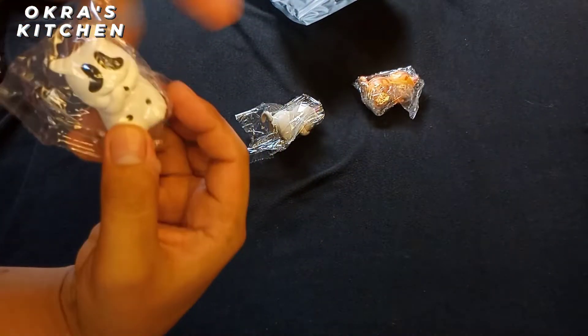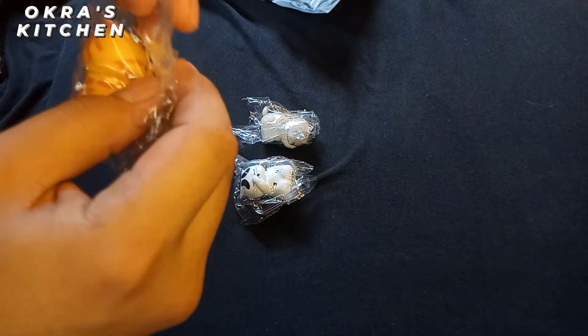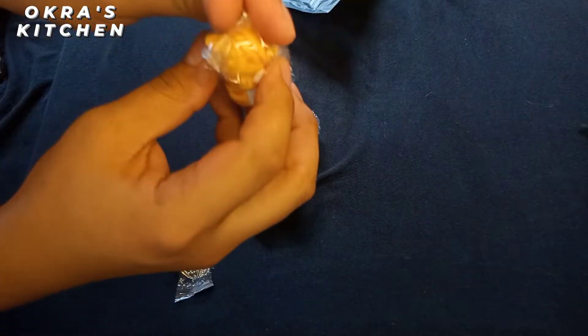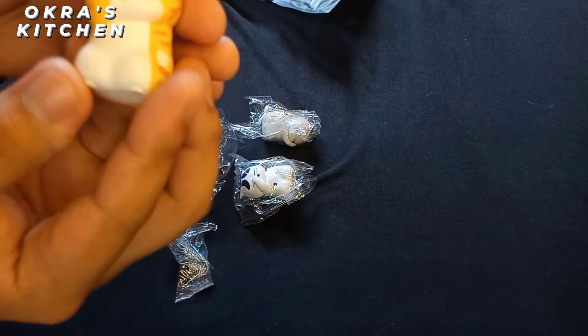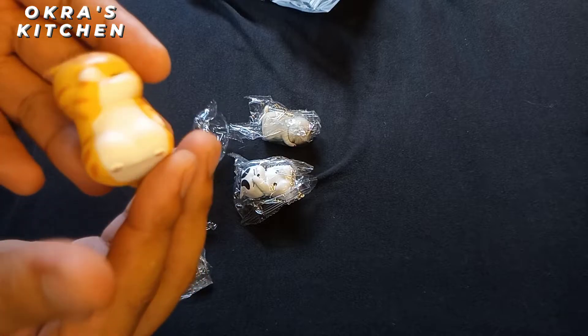By the way, if you're new to our channel, don't forget to subscribe. So here's the Garfield one — I call this Garfield because it's like the cartoon one. It's cute, tiny, feathery, like a Garfield.